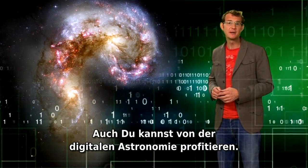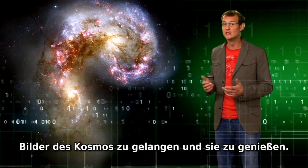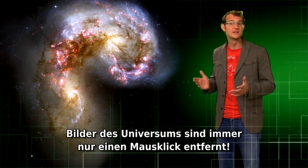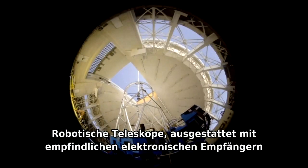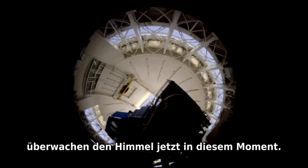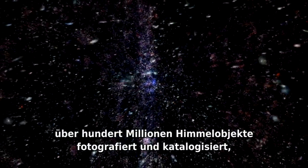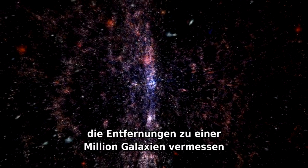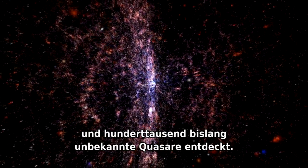You, too, can benefit from digital astronomy. It has never been so easy to dig up and enjoy the amazing images of the cosmos — pictures of the Universe are always just a mouse click away. Robotic telescopes equipped with sensitive electronic detectors are keeping watch over the sky right now. The Sloan Telescope in New Mexico has photographed and catalogued over 100 million celestial objects, measured distances to a million galaxies, and discovered 100,000 new quasars.